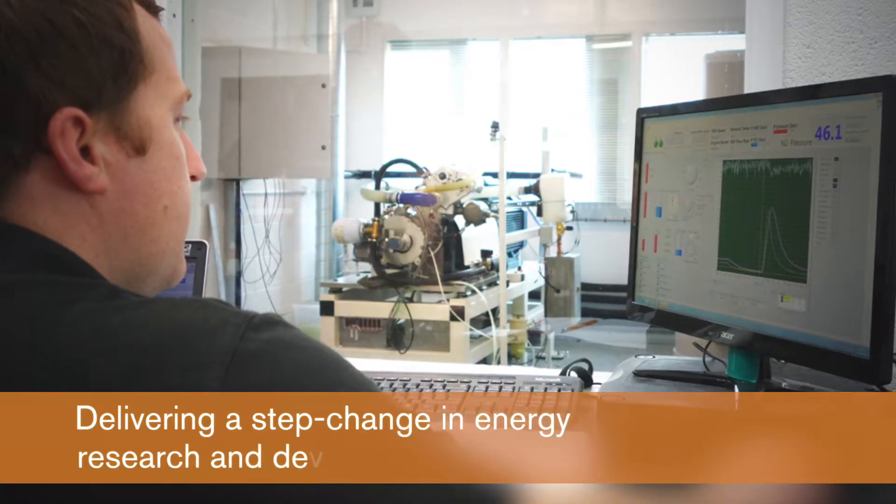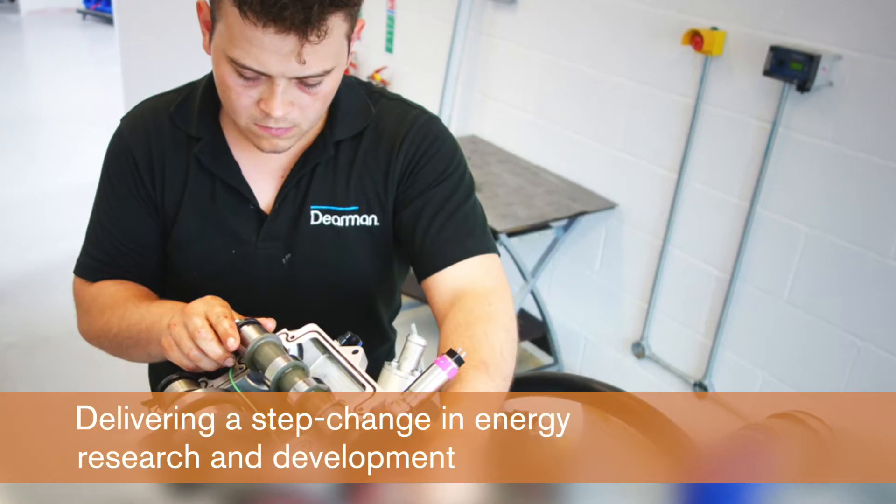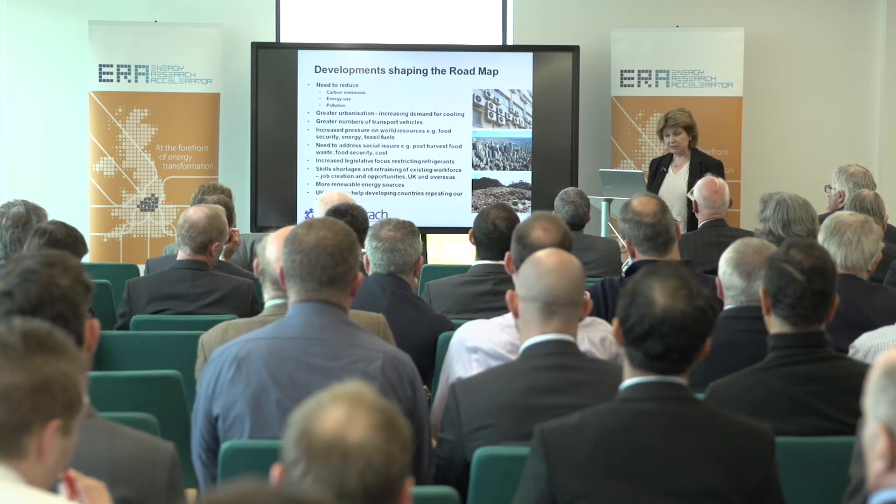We are working with a number of companies, so companies like Dearman. We're developing novel technologies to meet the need for cooling globally. The challenge is how do you accelerate the process from prototype through to manufacturing and into the marketplace.